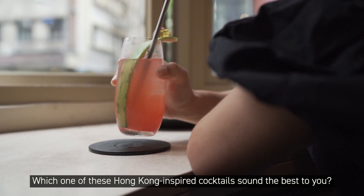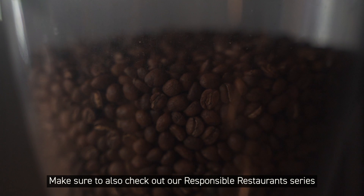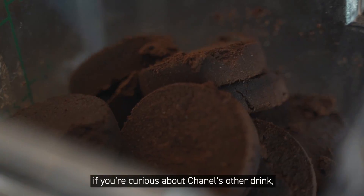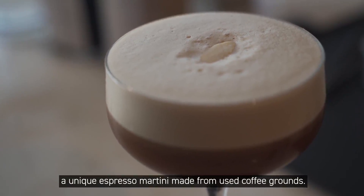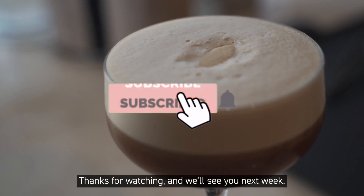Which one of these Hong Kong-inspired drinks sounds the best to you? Let us know in the comments below. Make sure you also check out our Responsible Restaurant series if you're curious about Chanel's other drink — a unique espresso martini made from used coffee grounds. Thanks for watching, and we'll see you next week.